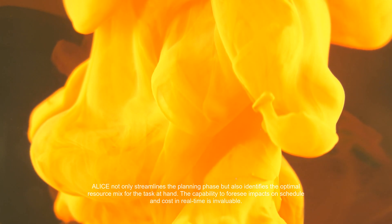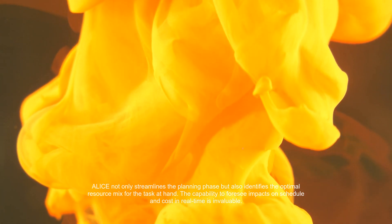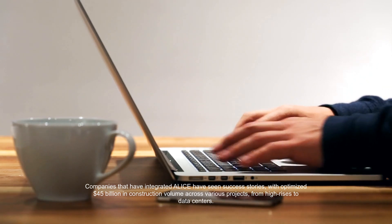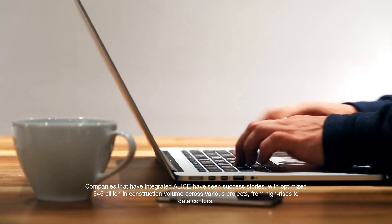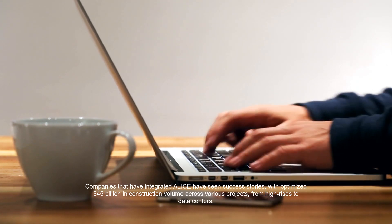The capability to foresee impacts on schedule and cost in real-time is invaluable. Companies that have integrated Alice have seen success stories, with optimized $45 billion in construction volume across various projects, from high-rises to data centers. It's empowering project teams to make informed choices even before breaking ground.